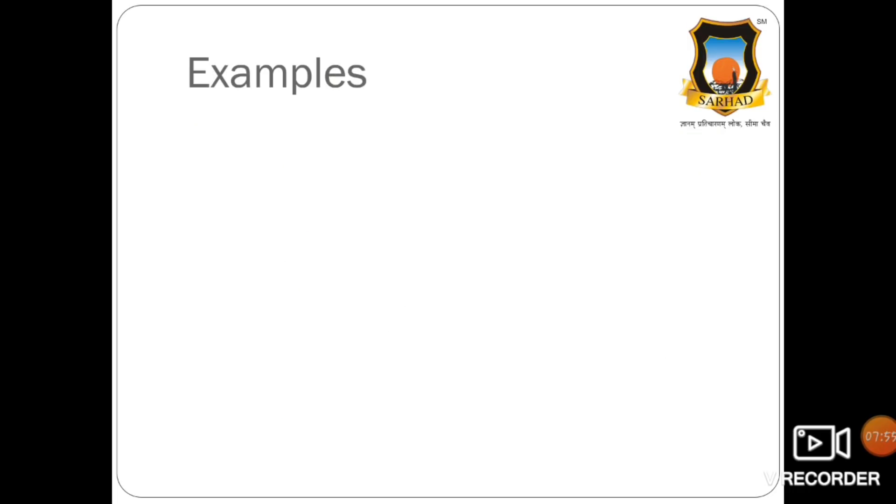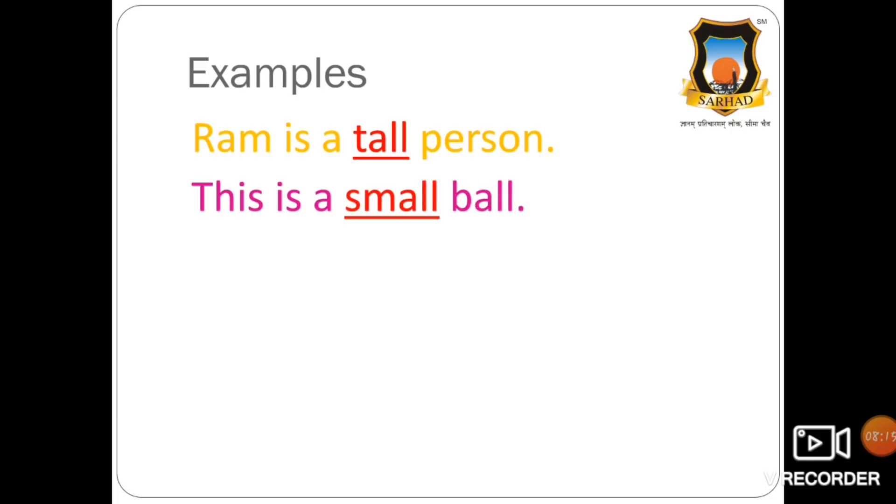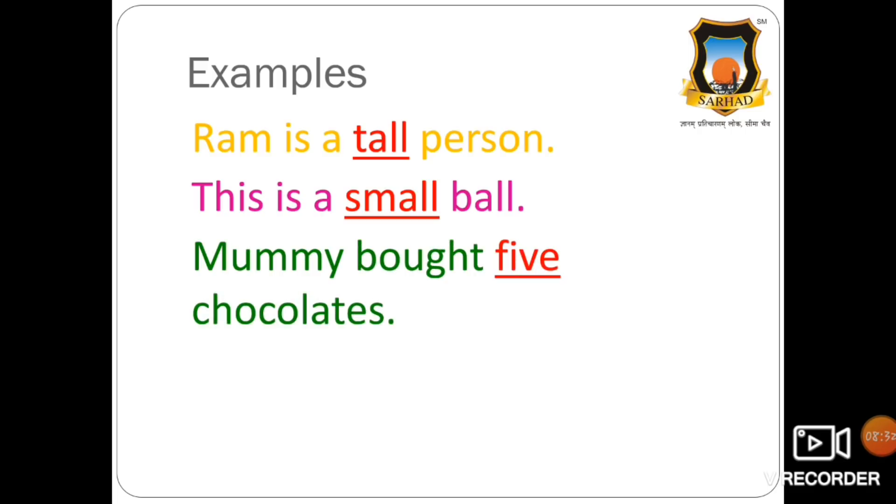Now let us see some examples. Here, tall is a quality that describes Ram, so tall is an adjective. This is a small ball — small is an adjective; we get to know the size of the ball. Mummy bought five chocolates — here we get to know the quantity of chocolates, so five is an adjective.